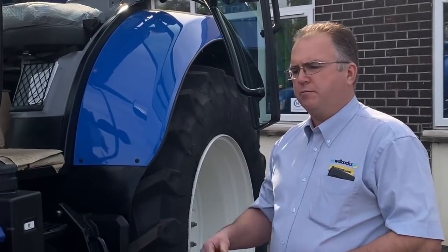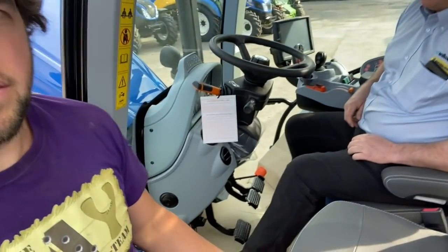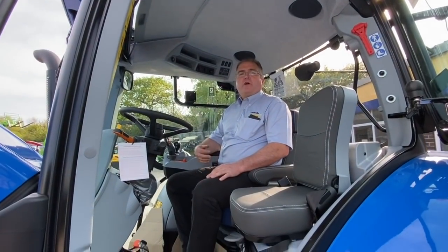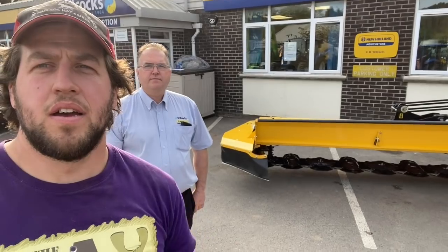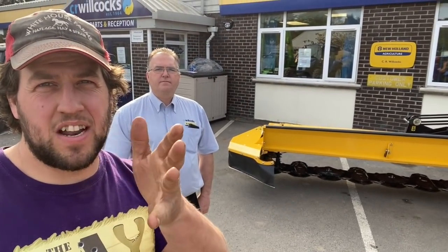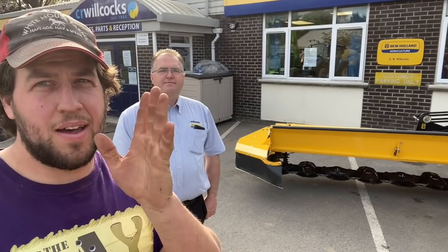Inside the New Holland cab, there's a deluxe seat package and a wide range of seats available. The side-winder allows gear changes by pushing the lever forward, touching the button, or using the cruise control. This model has the exhaust brake, which saves your brakes and works best on six-cylinder engines. The T6 comes with the Horizon cab, a four-post cab with premium visibility.